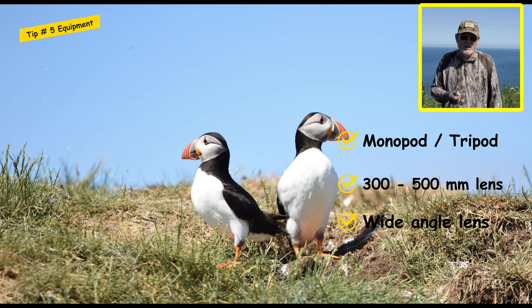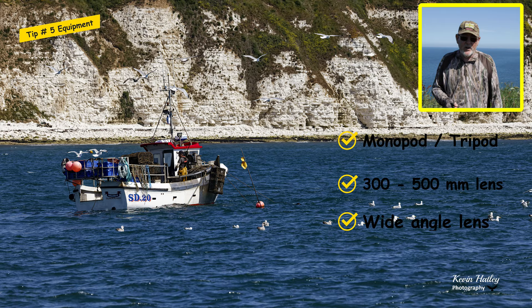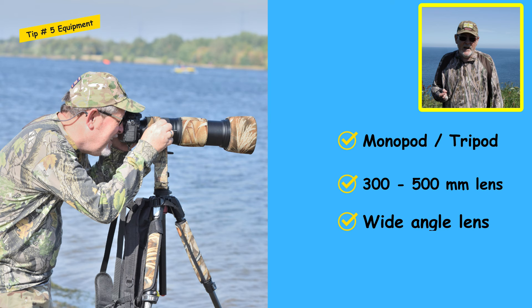The last thing you need to think about is clothing. Today's a beautiful day — couldn't ask for better conditions — however, it can change. I've been here some days where the weather's been pretty atrocious, and we'll talk about weather in a minute. So think about waterproof clothing as well if you're coming for a day out to photograph seabirds.